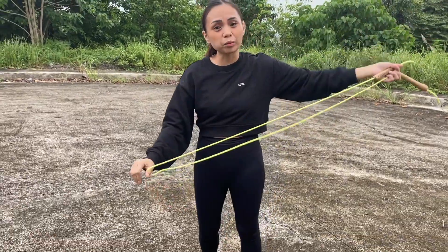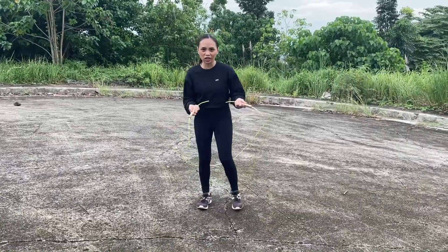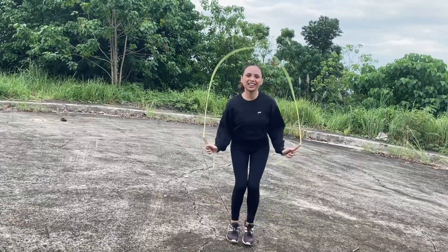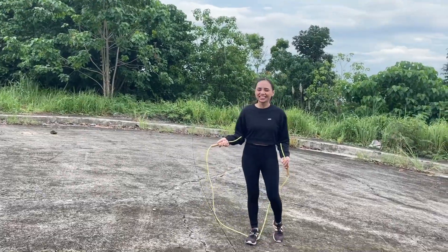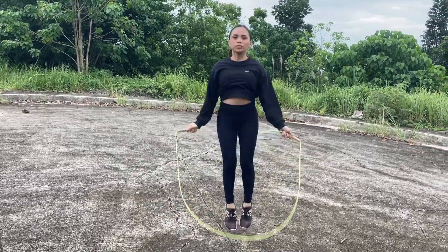I think I'm gonna end the vlog here. Jump ropes! This is how you vlog. It's not elevated — it's not level. Wait, I'm on the next one.